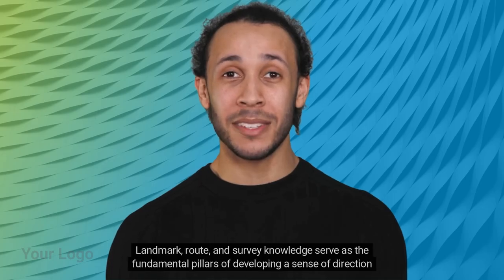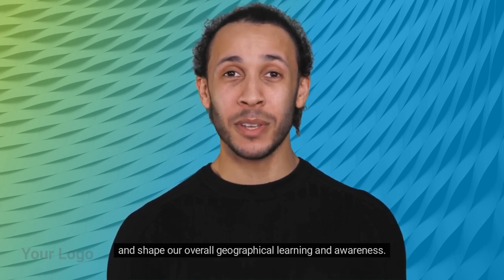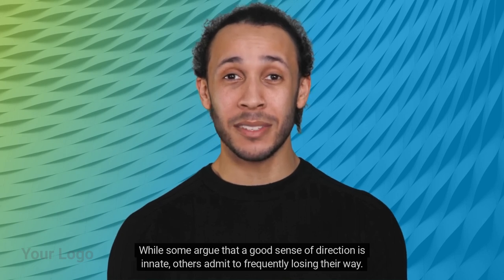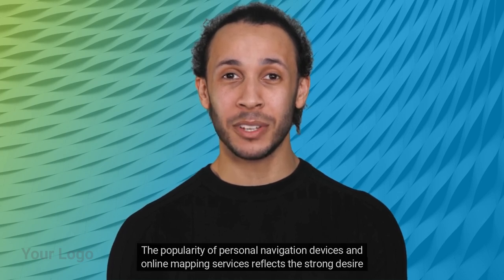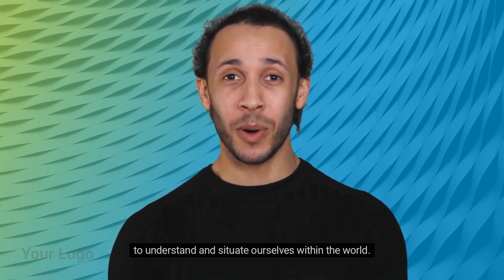Landmark, route, and survey knowledge serve as the fundamental pillars of developing a sense of direction and shape our overall geographical learning and awareness. While some argue that a good sense of direction is innate, others admit to frequently losing their way. The popularity of personal navigation devices and online mapping services reflects the strong desire to understand and situate ourselves within the world.